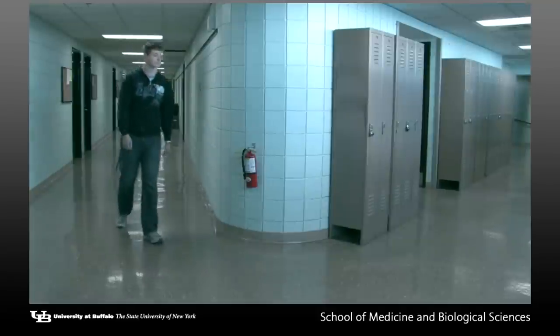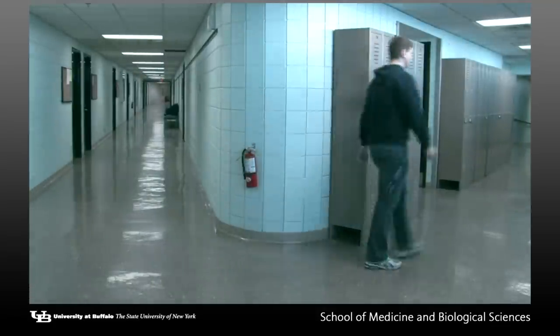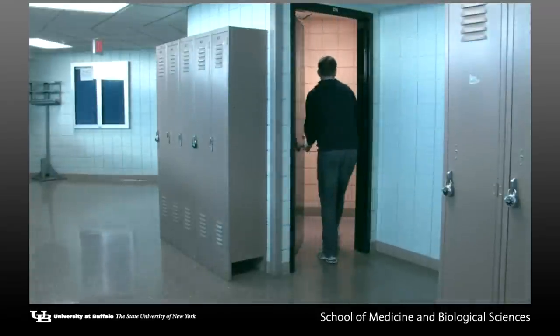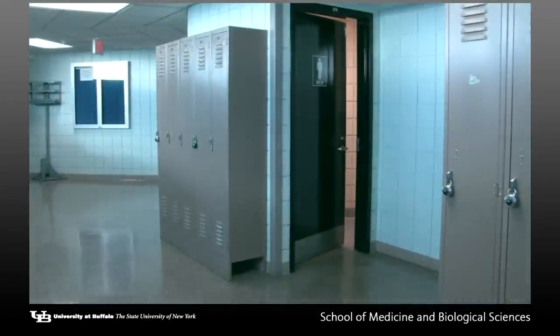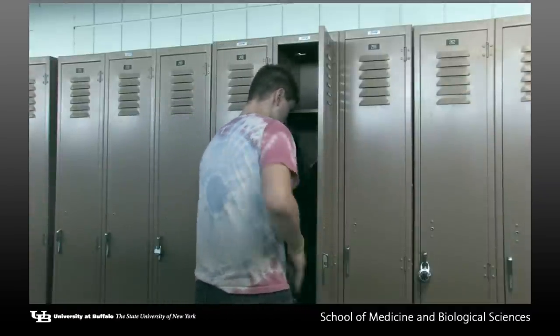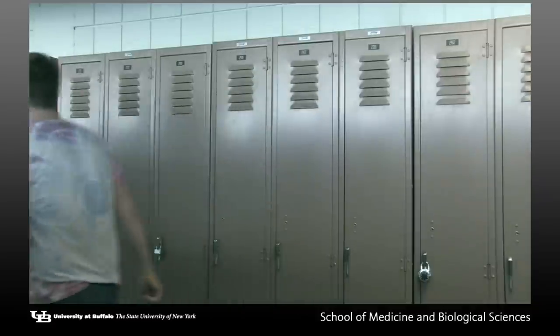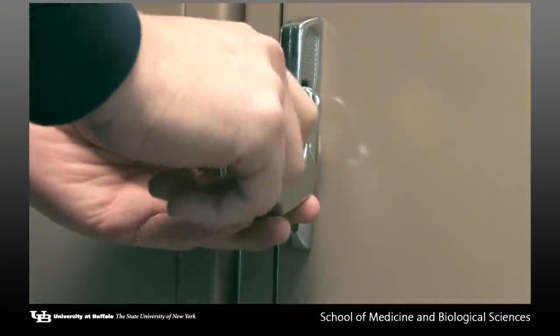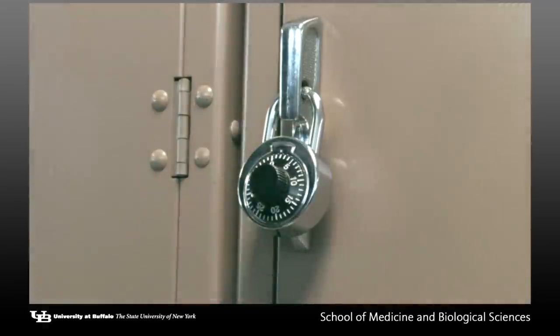Bathrooms are located at the end of the hallway near lab number one. Lockers are located across from the bathroom. They are available for your use during lab. We strongly recommend that you put your coat, book bag, and other personal items in a locker in order to minimize the possibility of bacterial contamination or staining of your items. You must provide a lock for the security of your personal items. The Microbiology and Immunology Department and School of Medicine will not be held responsible for lost or stolen items.